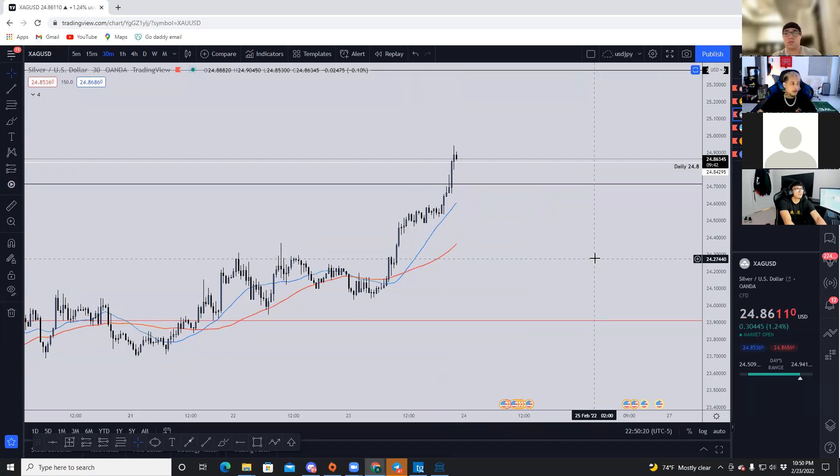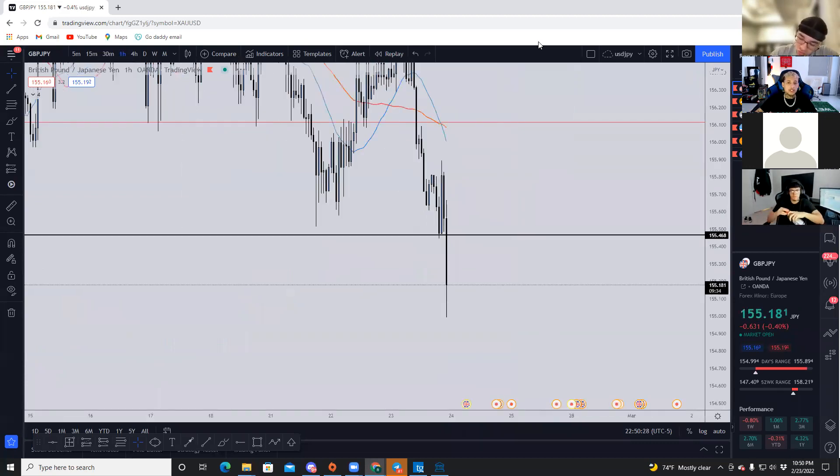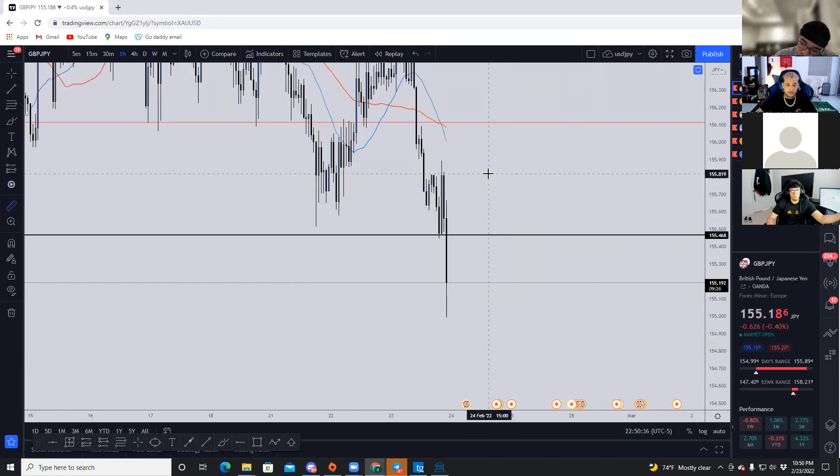On the GJ sell — I cut it too early. It was Asian session but I want to wait for the sell on GJ — a pullback back into 155 — and we'll look for a short again. From this point to this point is about 100 pips.